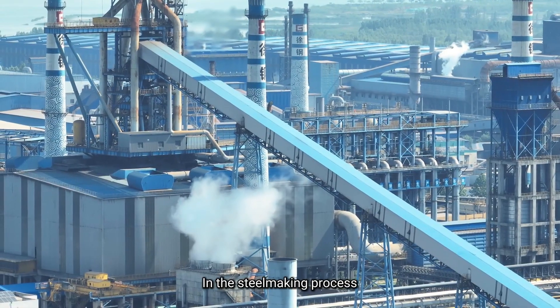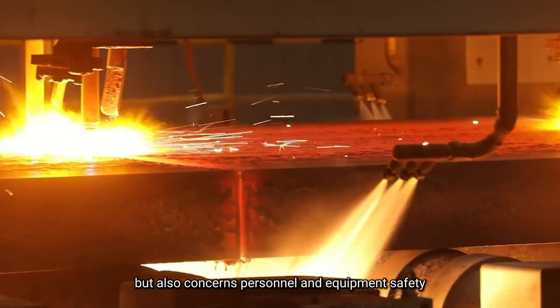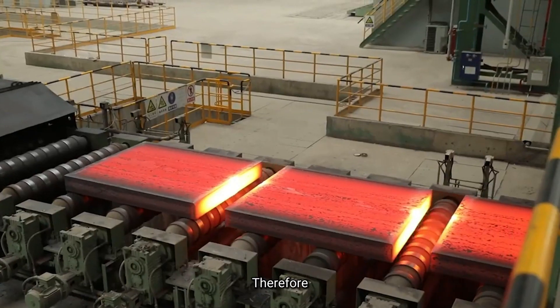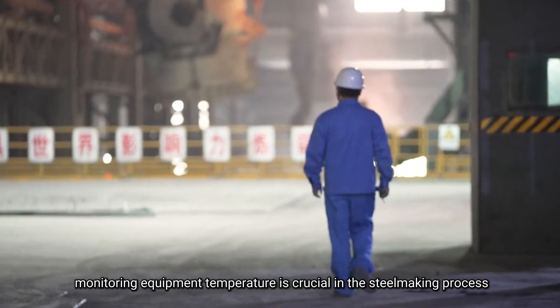In the steelmaking process, temperature not only affects product quality but also concerns personnel and equipment safety. Therefore, monitoring equipment temperature is crucial in the steelmaking process.